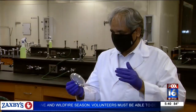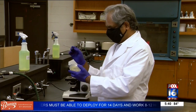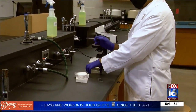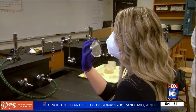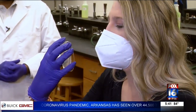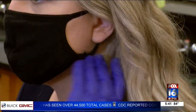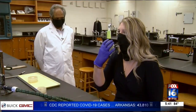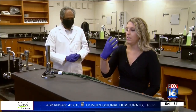Dr. Nawab Ali, a microbiology professor at the University of Arkansas, Little Rock, helped me with this experiment. I coughed into three petri dishes wearing each mask. Mask number one: an N95. Number two: a disposable surgical mask. Number three: a cloth mask. And last but not least, a neck gaiter. To show the difference between mask and no mask, I also coughed into three dishes face uncovered.